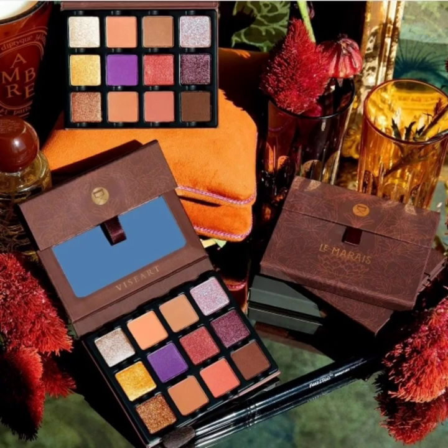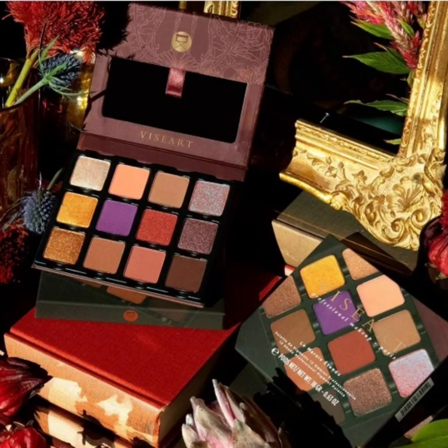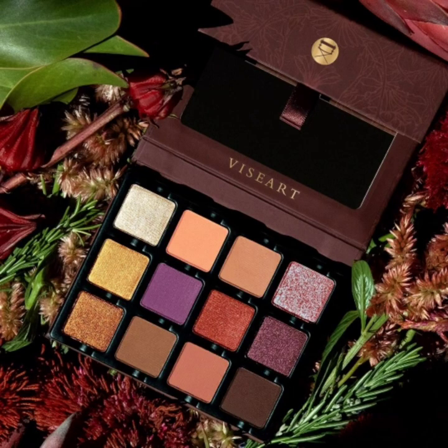...nude rose with a blue duochromatic finish, goldfinch with a metallic finish, bright purple with a matte finish, poppy red with a shimmer finish, aubergine with a shimmer finish, gold copper with a metallic finish, mid-tone brown with a matte finish, muted rouge brown with a matte finish, and dark chocolate brown with a matte finish.